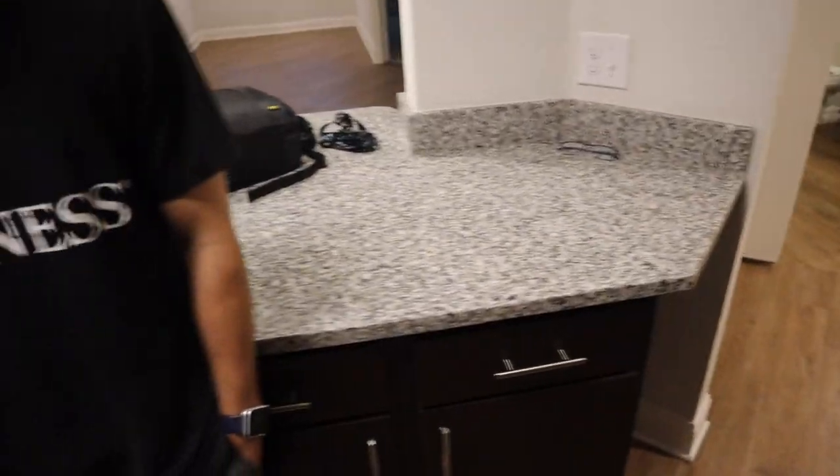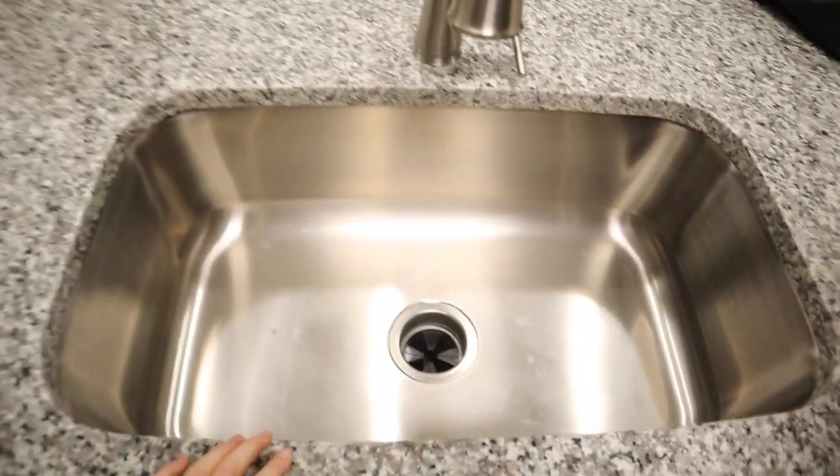Pretty counters, and here's this handsome guy and this big sink.